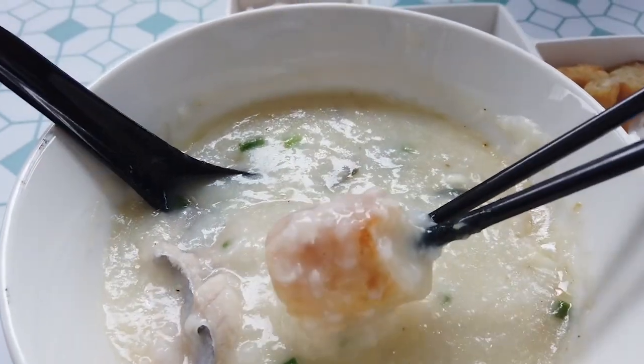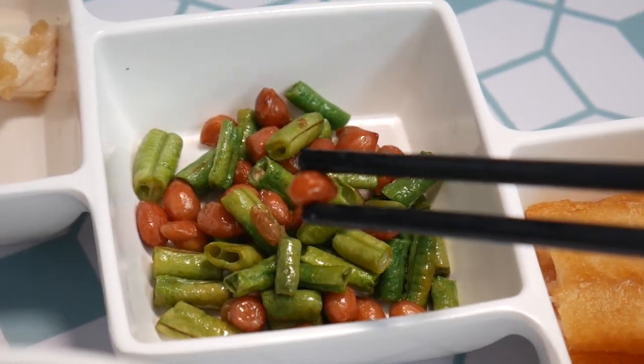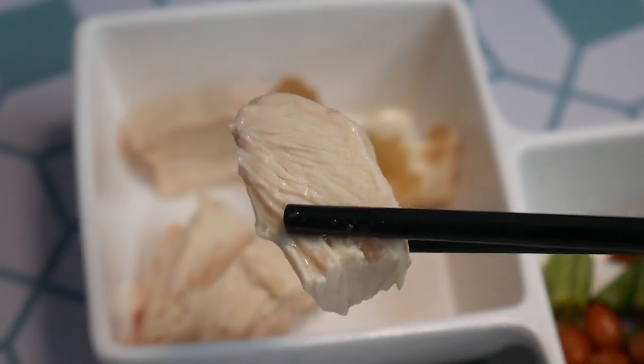Let's try dipping the yutiao here. We have that toasty fried dough in the ultra-comforting porridge, and we've got some green beans and some peanuts to snack on in between bites. And we have here what I believe is the Hainanese chicken.